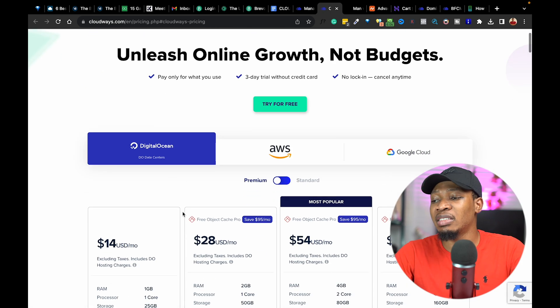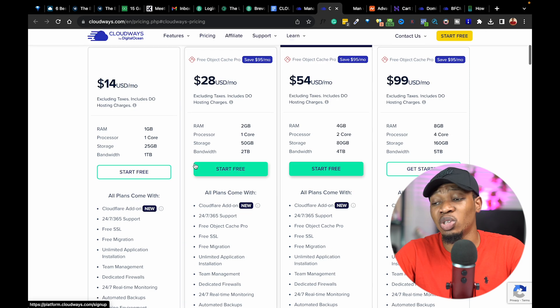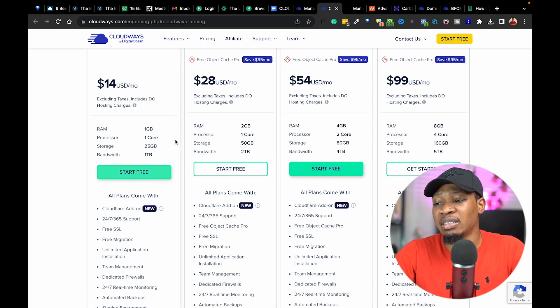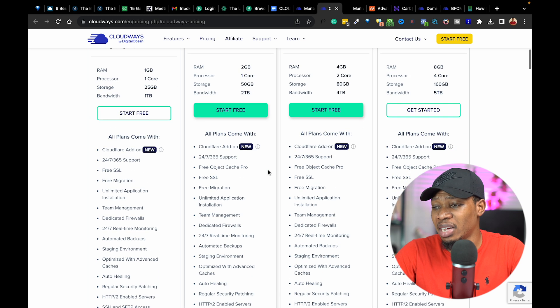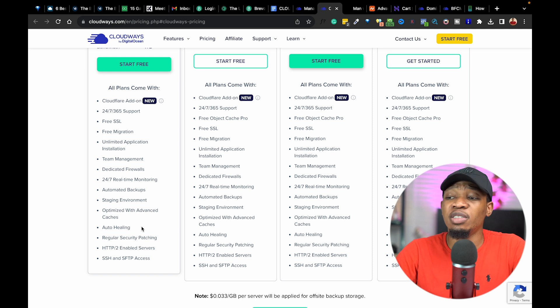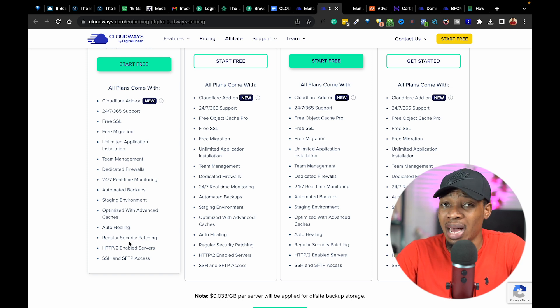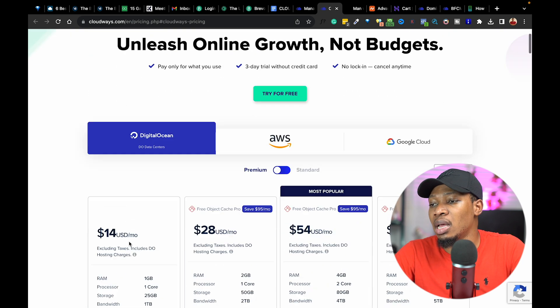On viewing their plans, you can see they actually have 30 tiers from DigitalOcean plans to AWS and Google Cloud. For right now we're going to be working with DigitalOcean. On the plans here, you can see $14 per month, $28 per month, and $54.99. Beyond the pricing, you can see all of the features that come along with all of the plans — way higher than any other hosting company will provide. This is why I recommend this, especially if you are really demanding more from your website.